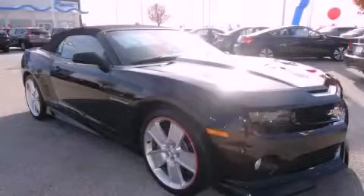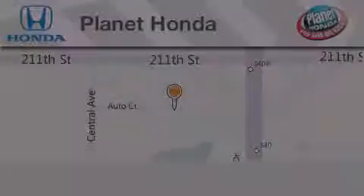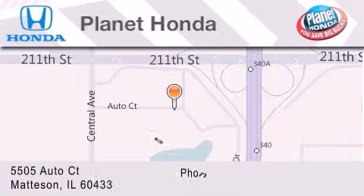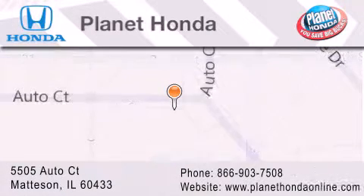Contact us today and schedule your opportunity to see this vehicle in person. Planet Honda is located at 5505 Auto Court in the Madison Auto Mall. Visit us online at PlanetHondaOnline.com.